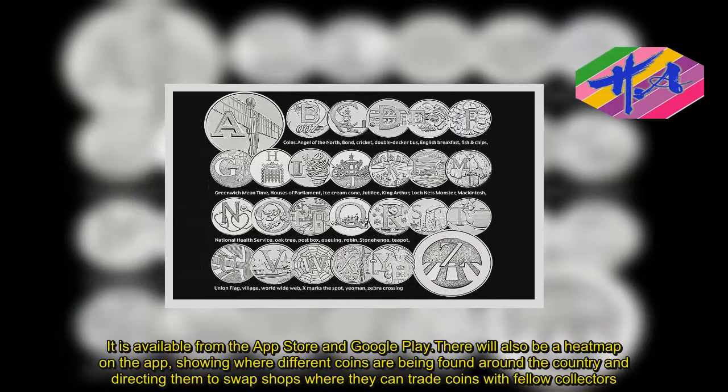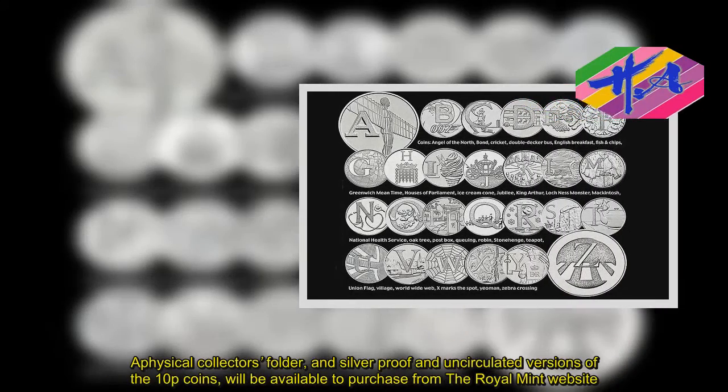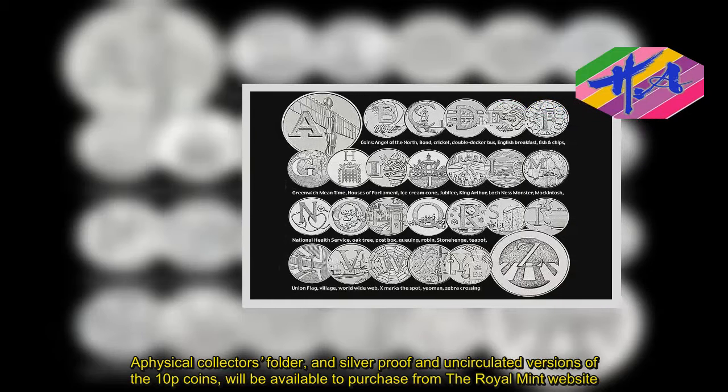A physical collector's folder, and silver-proof and uncirculated versions of the 10p coins, will be available to purchase from the Royal Mint website.